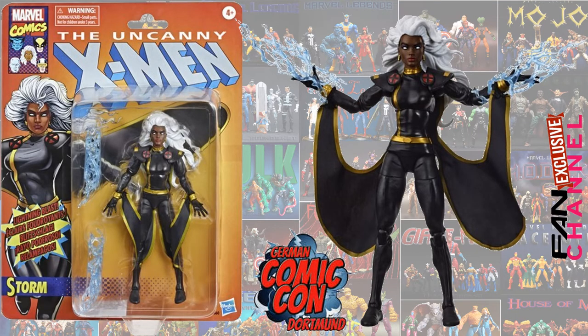Announced at the German Comic Con in Dortmund, we had Black Storm — Black Costume Storm — which is a repaint of the White Costume Storm. It was good, definitely needed. But we'll hopefully be getting a better Storm sooner rather than later. Haven't seen her in package yet, but she was announced that we are getting her.